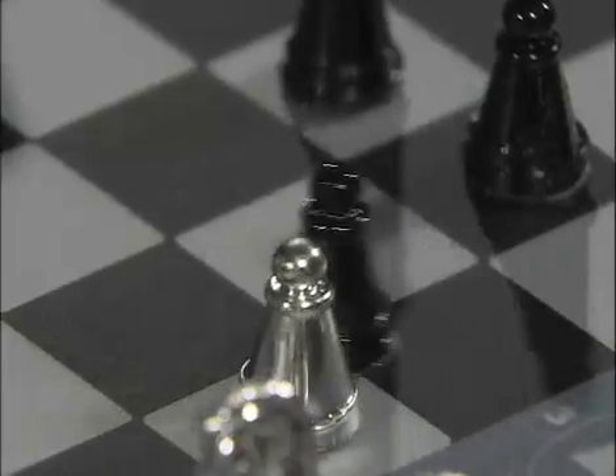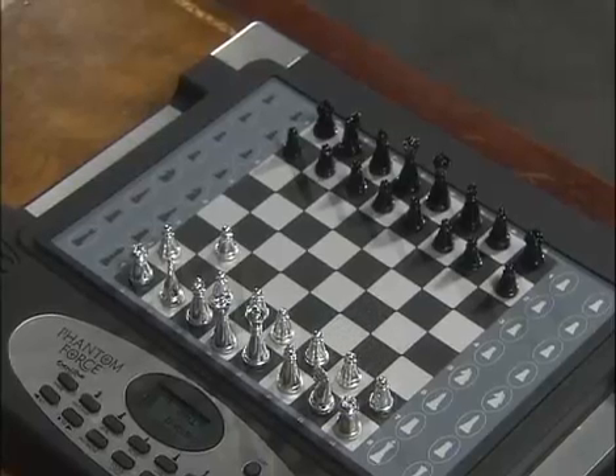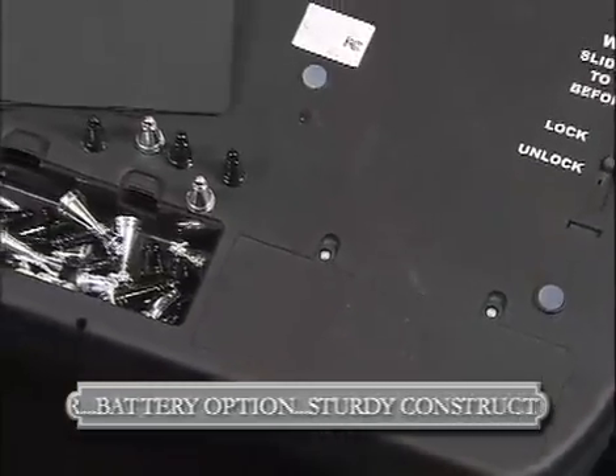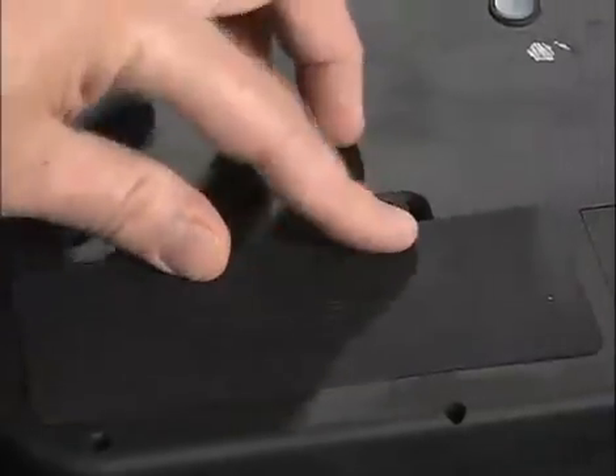Phantom Force will rate your chess skills, save your games in memory, and even set up the chessboard automatically. It comes complete with an AC power adapter and, because of its battery operational ability, sturdy construction, and built-in chess piece storage compartment, it can go anywhere.